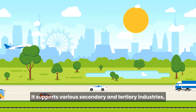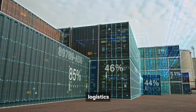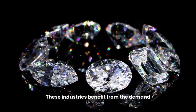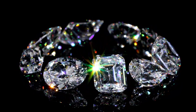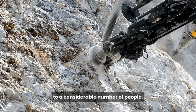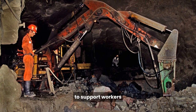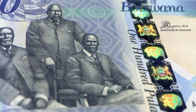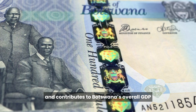The diamond industry supports various secondary and tertiary industries, including transportation, logistics, construction, and retail. These industries benefit from the demand generated by the diamond sector, further boosting revenue. The diamond sector also provides employment opportunities to a considerable number of people, from miners to administrative staff to support workers. Employment in the diamond industry contributes to household incomes, which in turn stimulates consumer spending and contributes to Botswana's overall GDP.